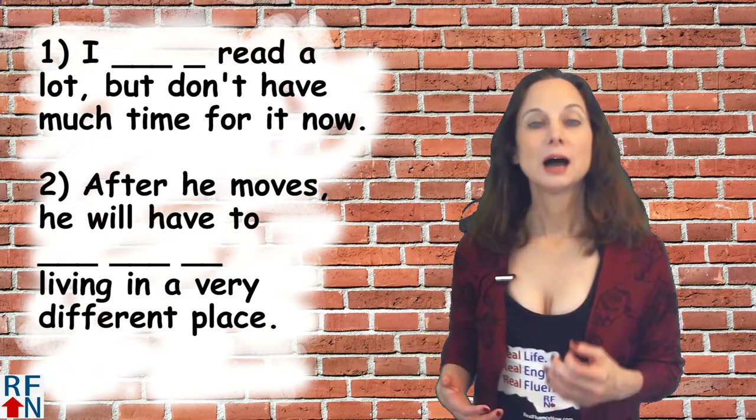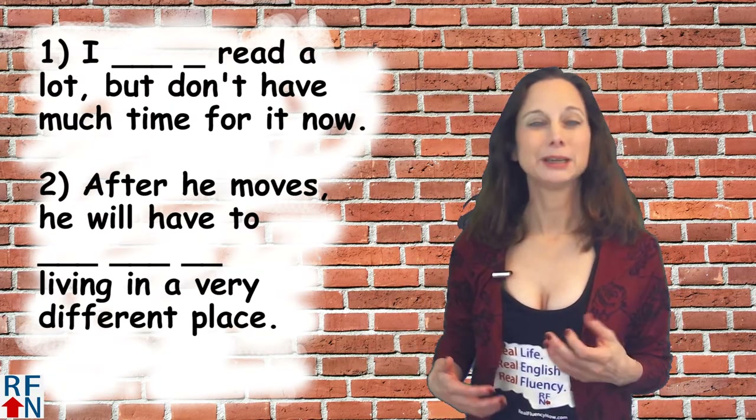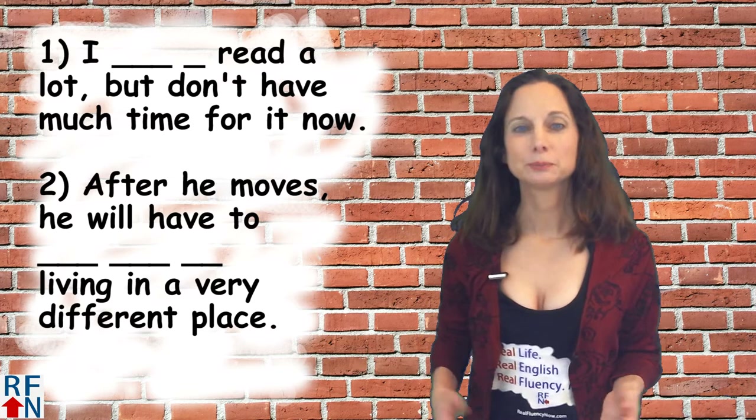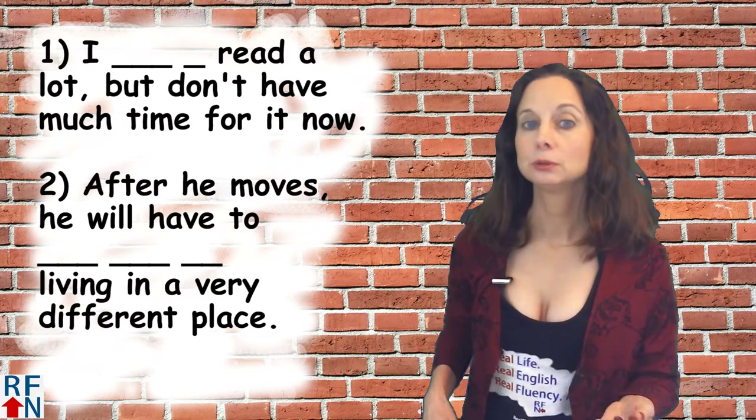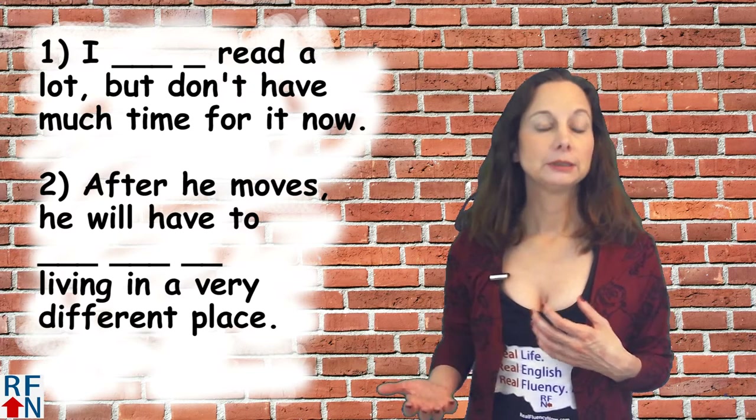Number one: I blank read a lot, but I don't have much time for it now. Number two: After he moves, he will have to blank living in a different place.